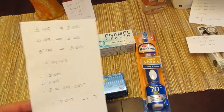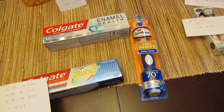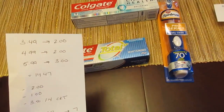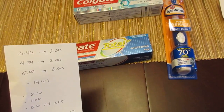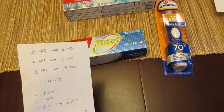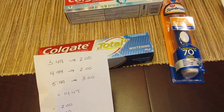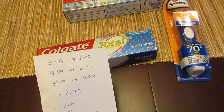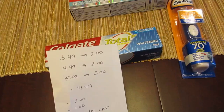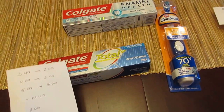Obviously if you have more of those $2 coupons, you can do this a different way. Each of the Colgate deals are a limit of two. The first deal: they are $3.49 and you're getting $2 back. So if you have two of the $2 manufacturer coupons, you'll want to do this deal twice. It's a moneymaker because you have the $2 coupons and you're getting $2 back for each one you purchase. Since I only had one $2 coupon, I just did this deal once.